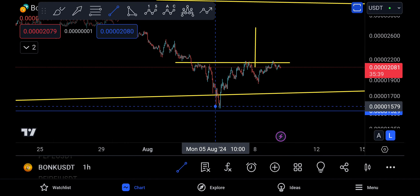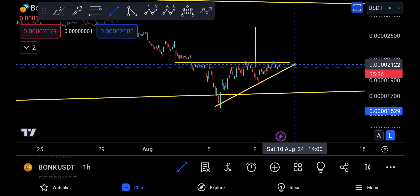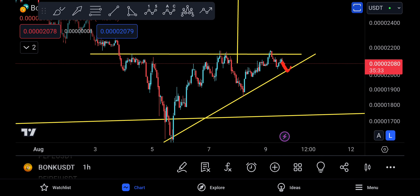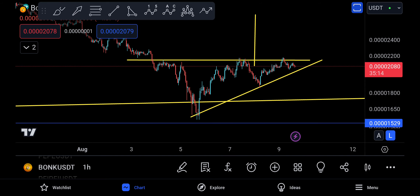That pattern is actually twisting into an ascending triangle. We might see price come down a little to touch the trendline and then break above and move to the upside, because ascending triangles are normally bullish patterns. Previously it was an inverse head and shoulders, but this drop started to make it an ascending triangle.